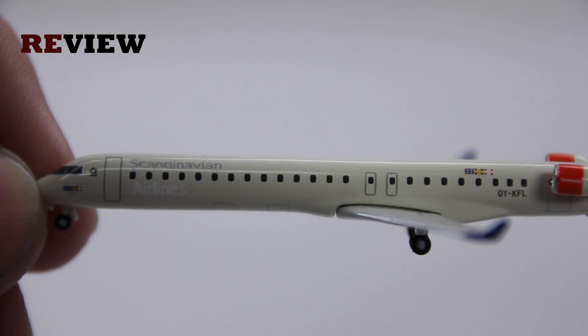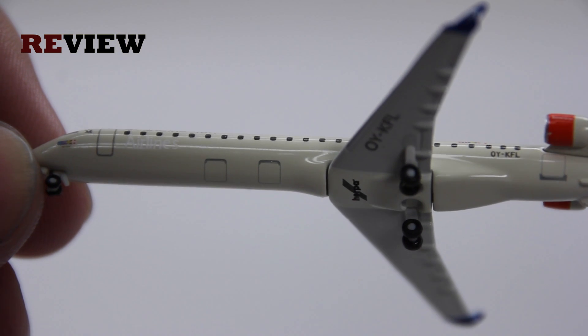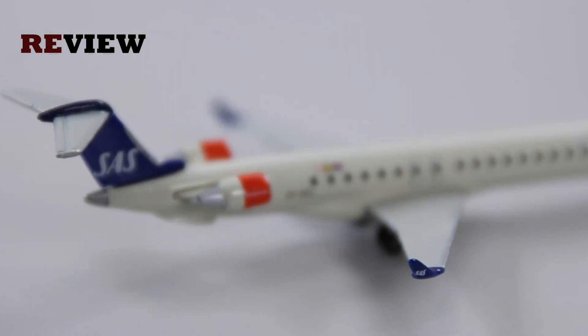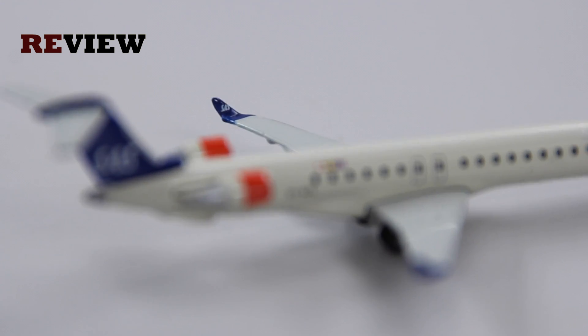On the side we can see the doors to the cargo compartment, and then perhaps the nicest detail — or at least my favorite — the winglets. We also have the SAS branding on them, which is awesome.